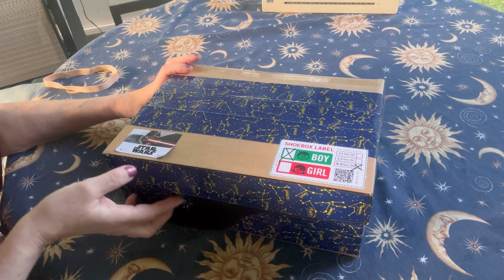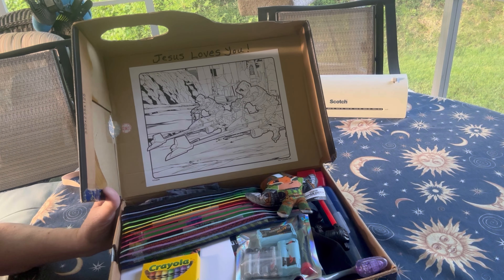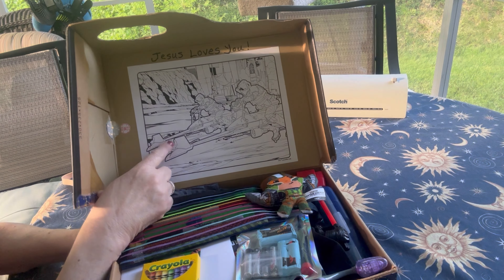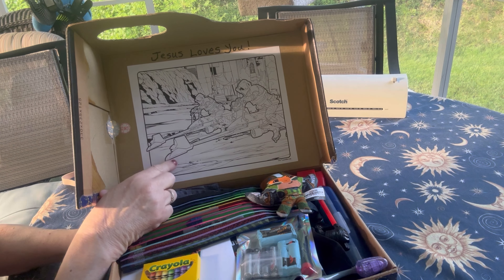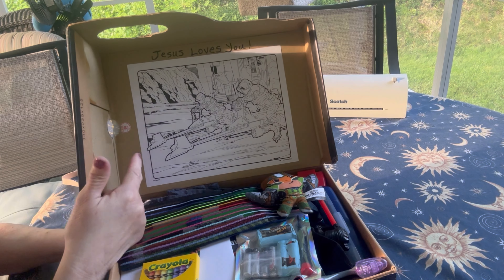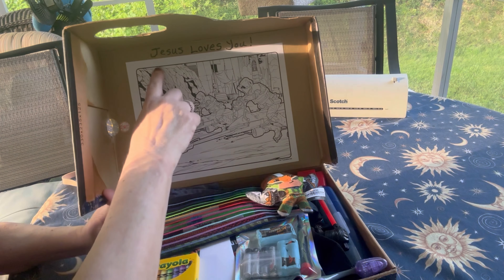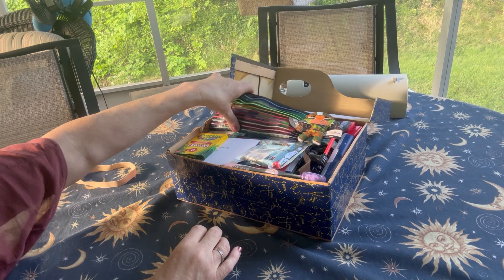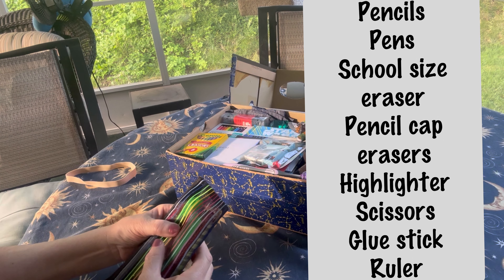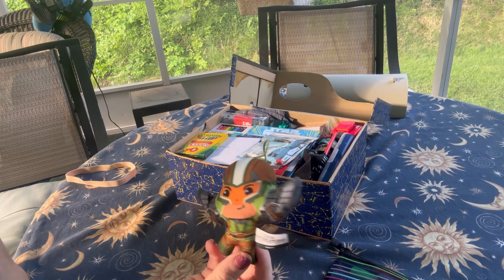When he opens his lid he will see this coloring page. I have other coloring pages in the box — they are from a Mandalorian coloring pages book. I was going to color this one but it's so detailed I decided it would take me forever. So along with the pages inside the box, he can color the page on the lid that I've adhered there as well. I added the phrase 'Jesus loves you' in my own handwriting right on top. You're going to see his school supplies, and I also have a math kit in the box.